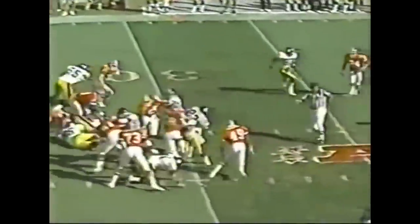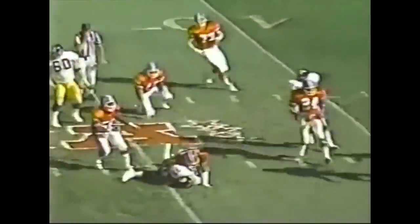Prisker facing second and five at his own 27. Merrill Hodge with room, but a flag down to the play — where you normally see a holding call. The Steelers are looking at second and 16, and it's complete from Bobby Prisker.